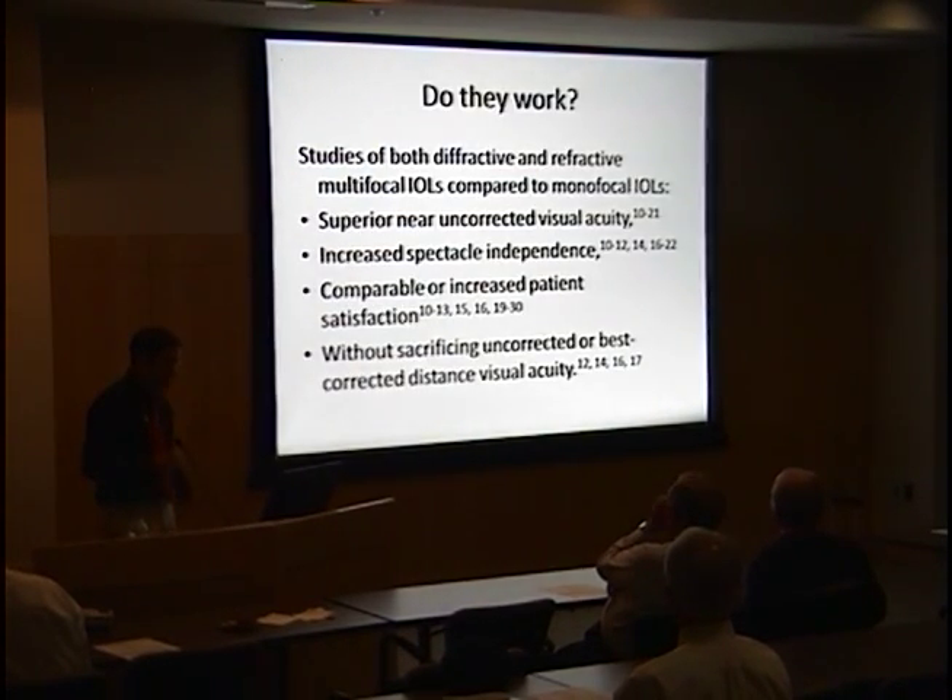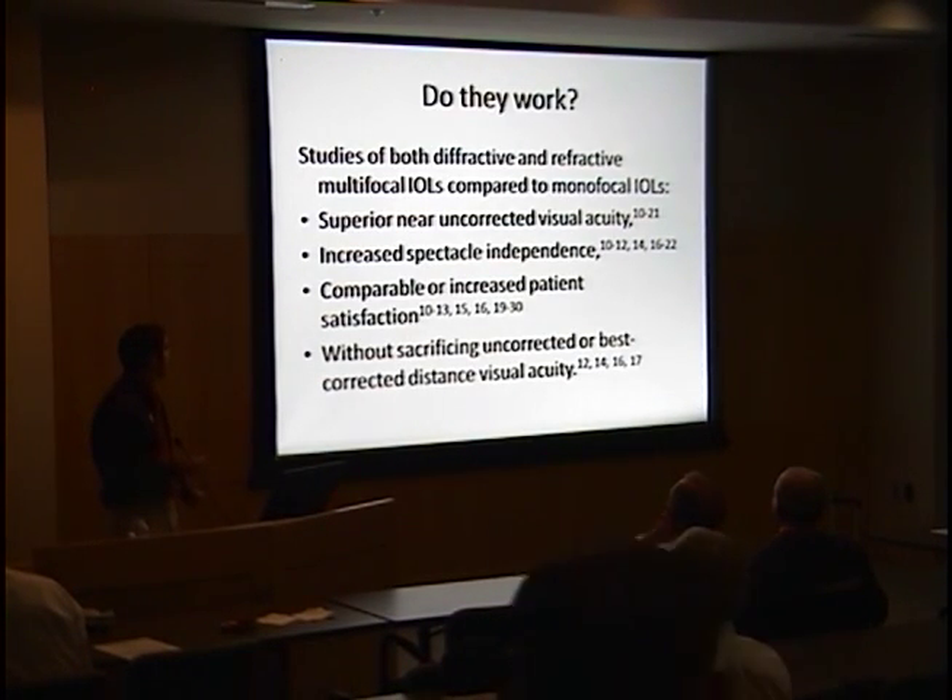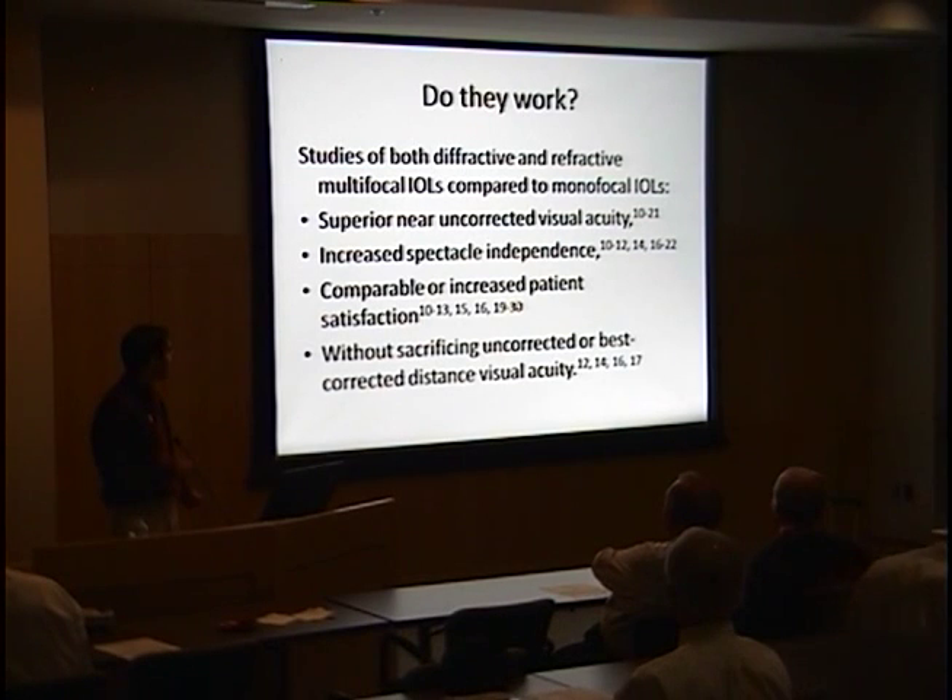There are many studies concluding that multifocal IOLs are advantageous for providing superior near vision without correction compared to monofocal IOLs. Many studies also report increased spectacle independence, comparable or increased patient satisfaction, and no adverse effect on distance visual acuity either with or without correction.